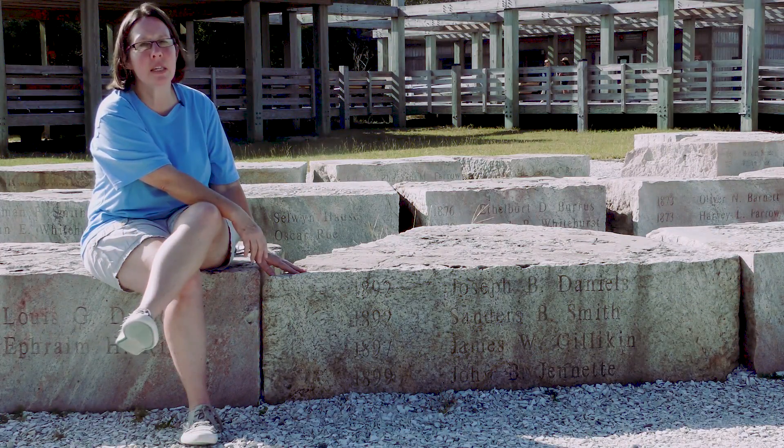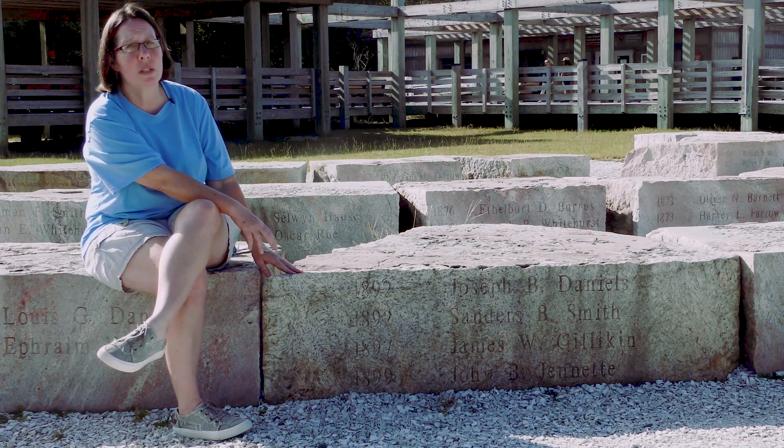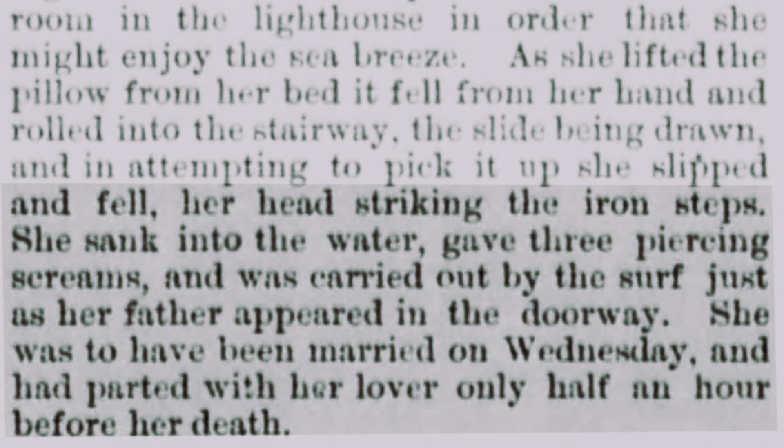Sonder Smith was the lighthouse keeper here in 1892. His daughter, Melissa, according to a newspaper report, died from falling through the hatch of the lighthouse floor. She slipped and fell, her head striking the iron steps. She sank into the water, gave three piercing screams, and was carried out by the surf, just as her father appeared in the doorway. She was to have been married on Wednesday, and had parted with her lover only half an hour before her death.